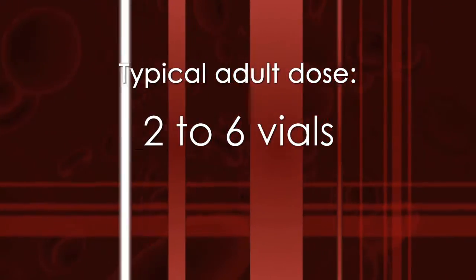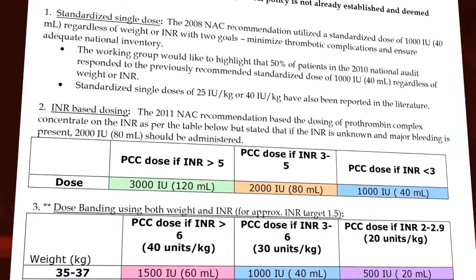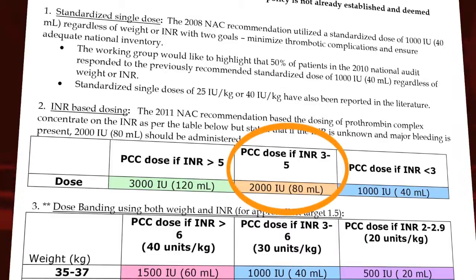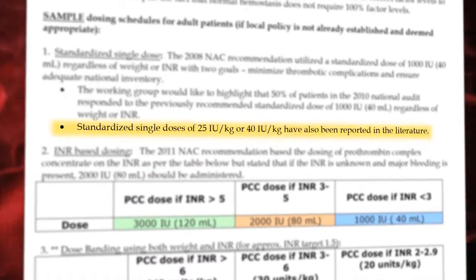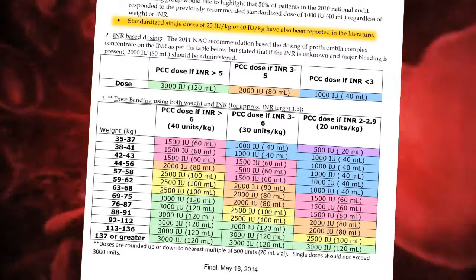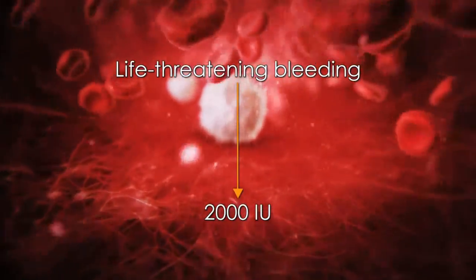We will use the dosing recommendations as specified by the National Advisory Committee. The NAC guidelines recommend 1,000 I.U. if the INR is between 1.5 and 3, and 2,000 I.U. if the INR is greater than 5. Alternative dosing strategies may be weight and INR based. In the setting of life-threatening bleeding such as an intracranial hemorrhage, a dose of 2,000 I.U. is given when the INR result is pending to ensure reversal is not delayed.